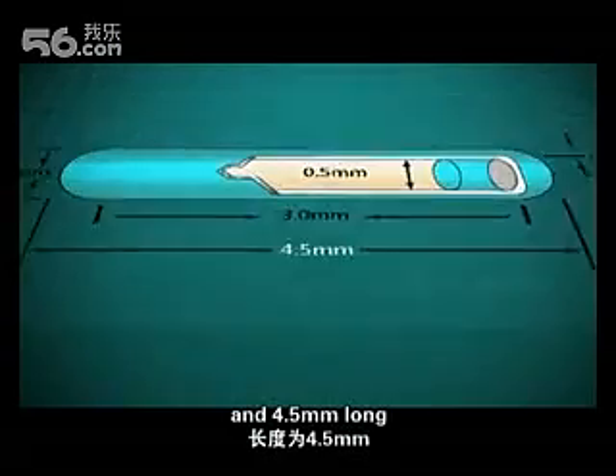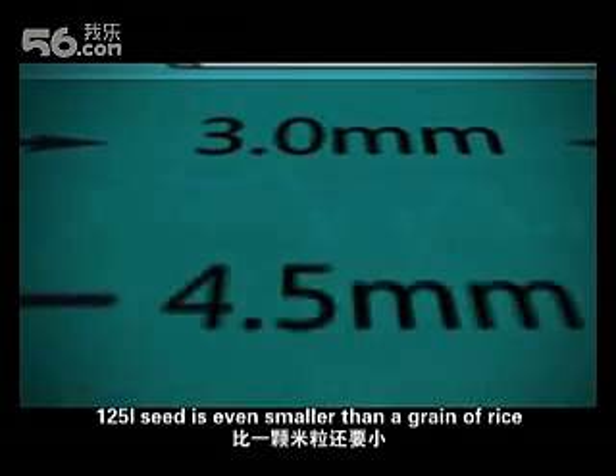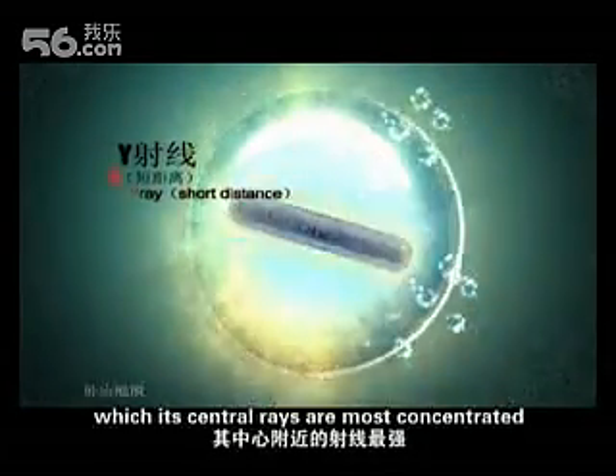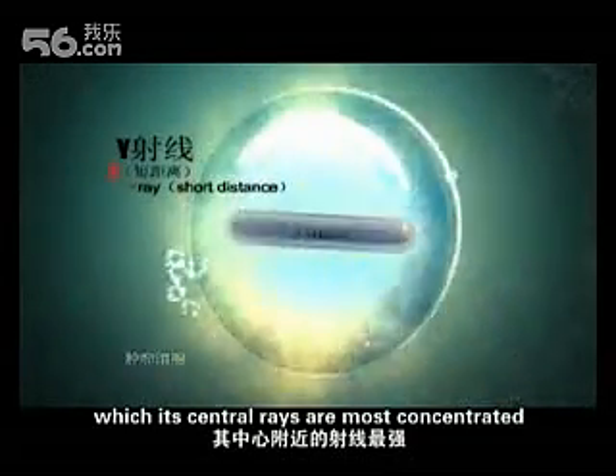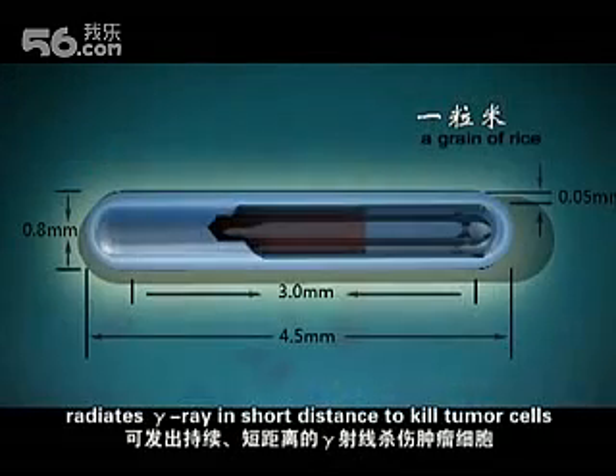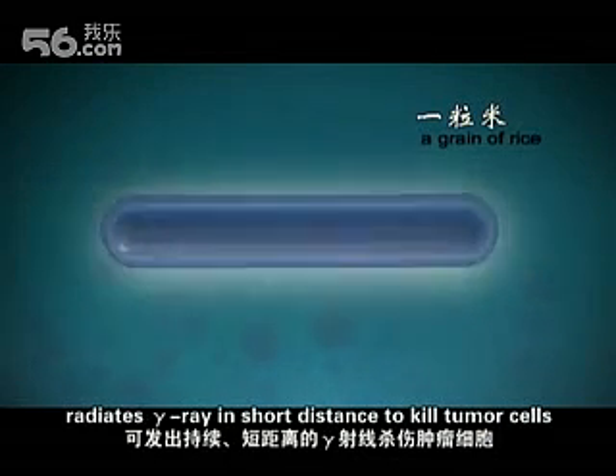With 0.8 mm diameter and 4.5 mm long, the I-125 seed is even smaller than a grain of rice. But this small seed, whose central rays are most concentrated, just like a little sun, can constantly radiate gamma rays at short distance to kill tumor cells.